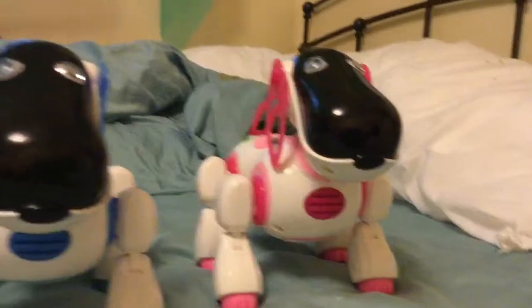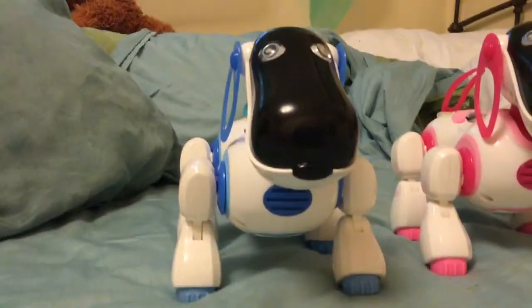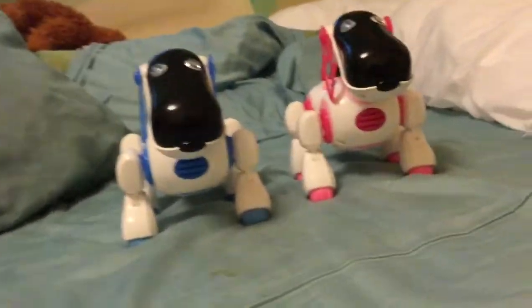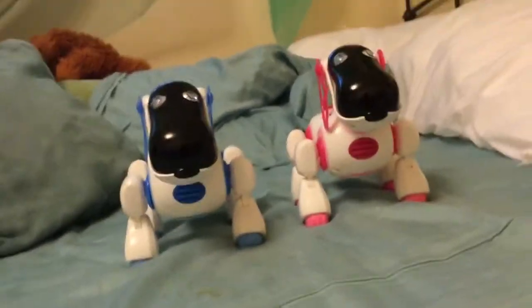One difference about Chelsea is that she is pink, and the difference about Boswell is he's blue. But the same thing about them is that they are both iBoat ERS-7M3s.